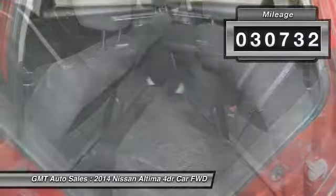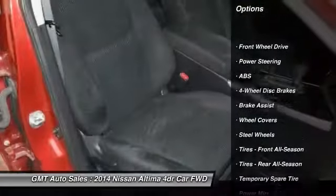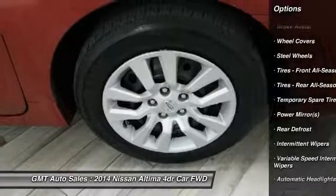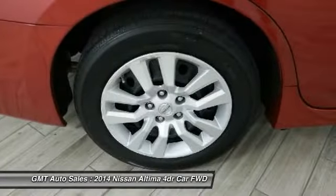This vehicle has less than 35,000 miles. Here are some of this vehicle's great options: traction control, stability control, keyless entry, anti-lock braking system, steering wheel audio controls, Bluetooth, power steering, adjustable steering wheel, driver airbag, keyless start.